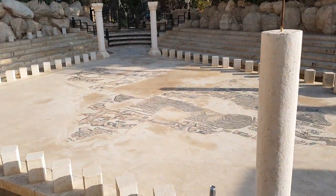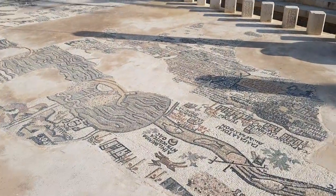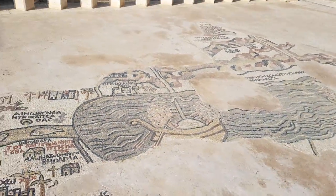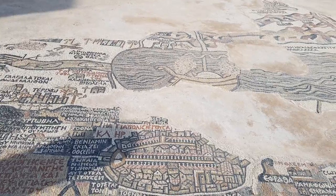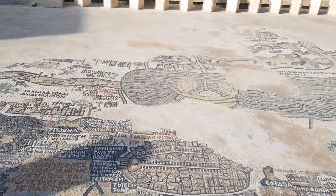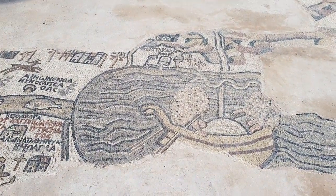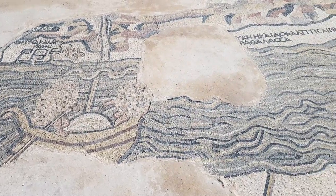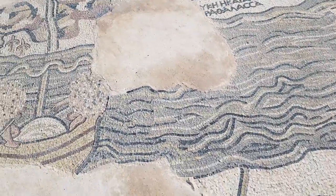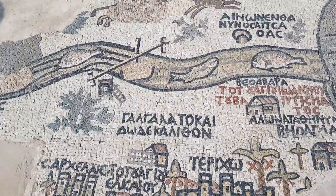Let's go to see something beautiful. If you want to see the original, you must go to Madaba, Jordan, which is amazing. The most important thing that we can actually see here — and you will recognize it — is the Dead Sea. We can see that there's no life in the Dead Sea, but in the Jordan River there's lots of life, a lot of fish.